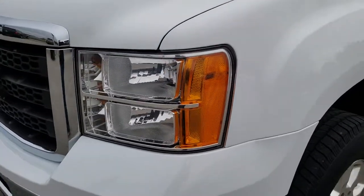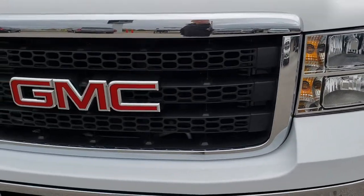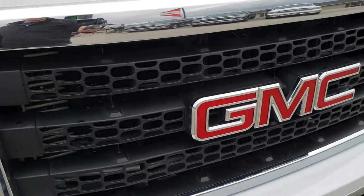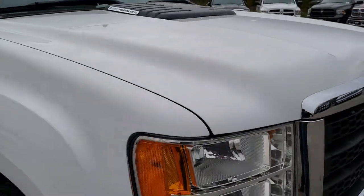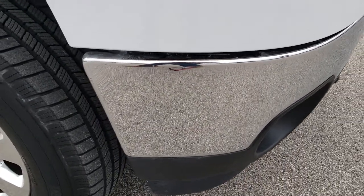Didn't see any dents or dings on that fender. Headlights and lenses are nice and clear — didn't see any cracks or anything in the front grille. The GMC lettering is in nice condition as well. Didn't see any dents or dings on the hood. Lower valance looks good. Passenger side fender — no dents or dings on that either.